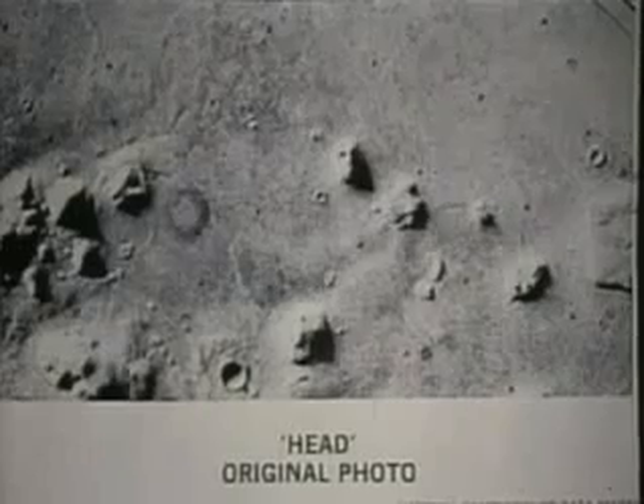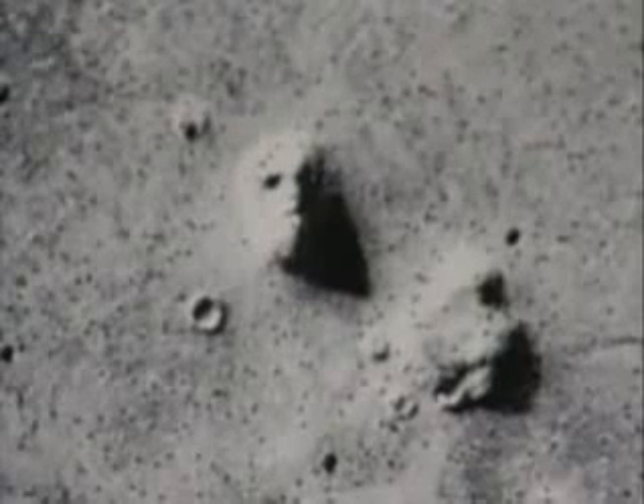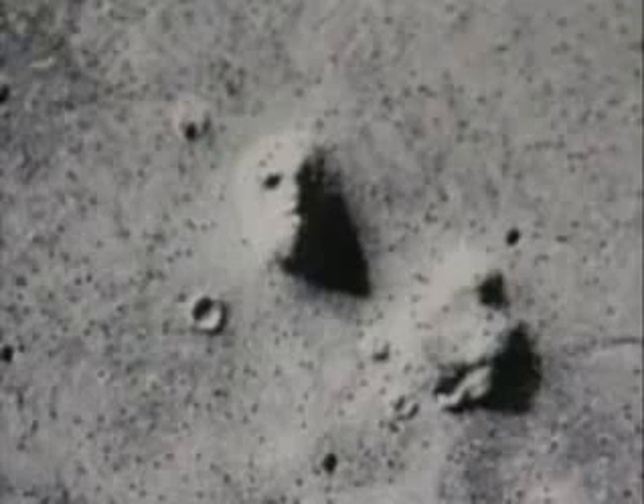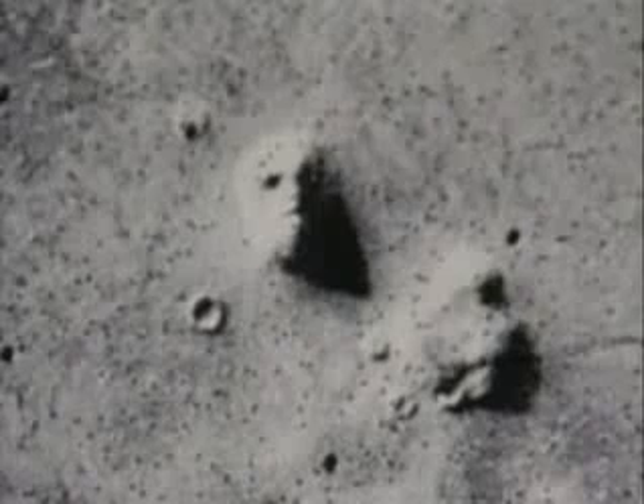In 1976, during the unmanned mission to Mars, the Viking mission, lo and behold, on frame 35A72, taken on an afternoon on Mars of a northern Martian desert called Cydonia, we — the human race, NASA, the United States of America, the American people who paid for the mission — spotted and noted an enigmatic artifact that did not belong. The so-called face on Mars.